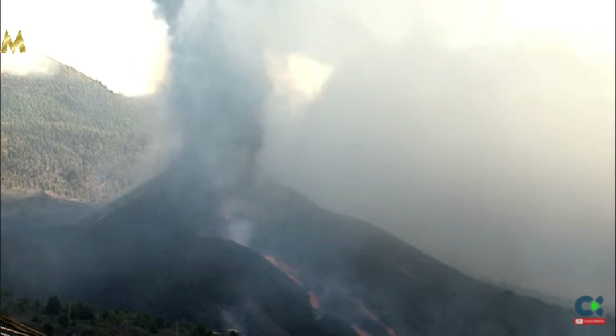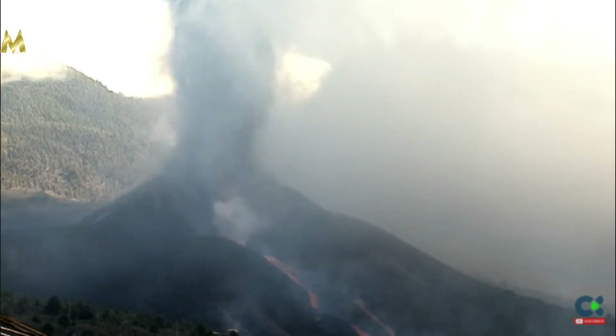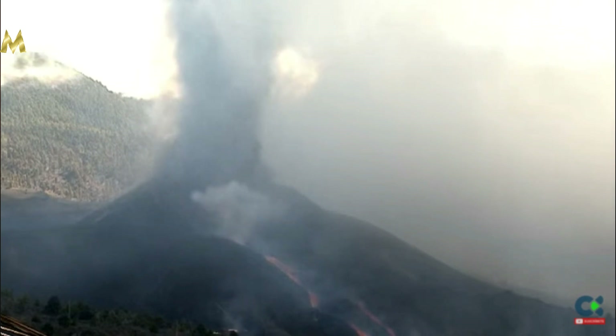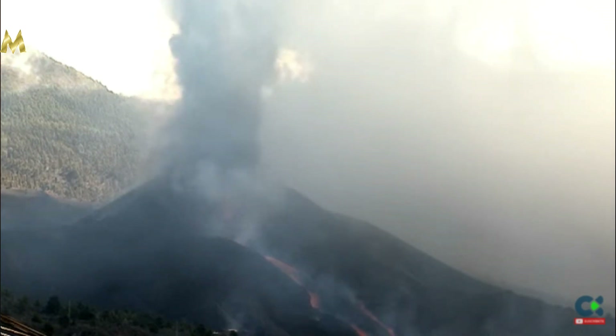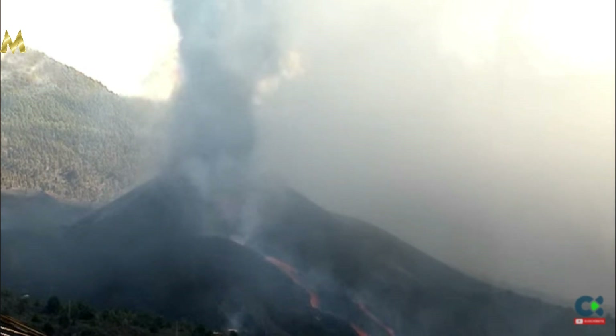Now this is a recent clip of the volcano. As you can see it's daytime there in La Palma, but this thick cloud of black smoke is just billowing out as opposed to the white smoke. This is a very sooty looking smoke. As to what that means I'm not sure, but time will certainly tell.